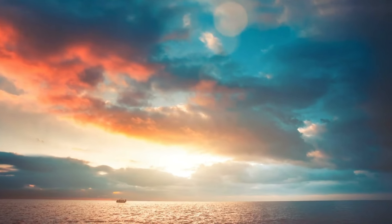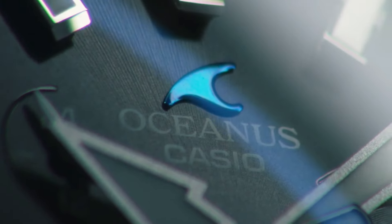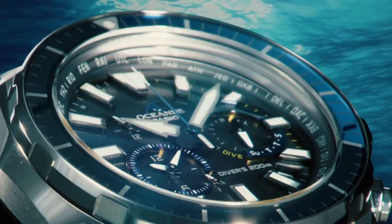This watch is a beast size-wise, but it is very light since it is made from titanium. The finishing is superb and the sapphire bezel just sparkles.